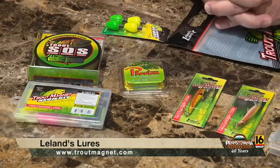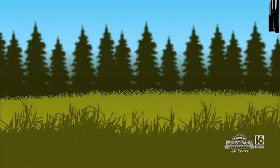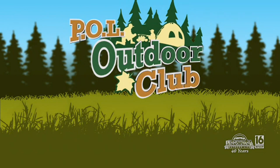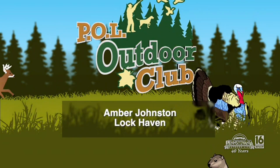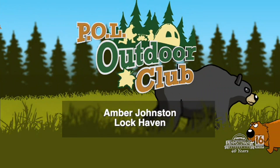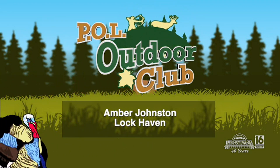Want any more information on these? You go to TroutMagnet.com. Now, who's winning this? Let's take a look. This week's P.O.L. Outdoor Club winner is Amber Johnston of Lock Haven. Amber Johnston, we're sending you this package. You catch fish with them. Please be sure to send us a photo and let us know you used the Leland's Lures bundle that we sent you. Have a great one.